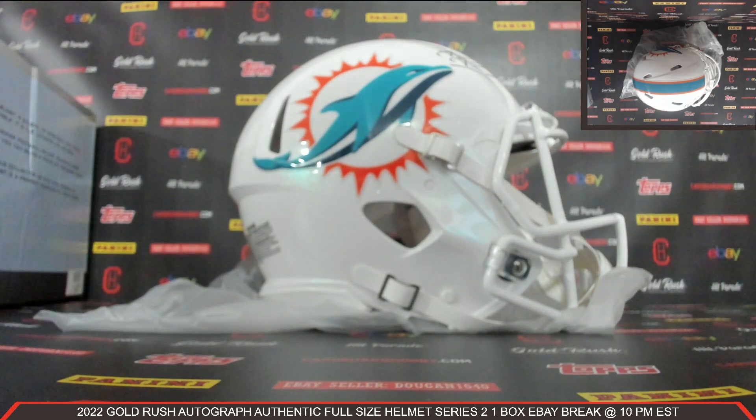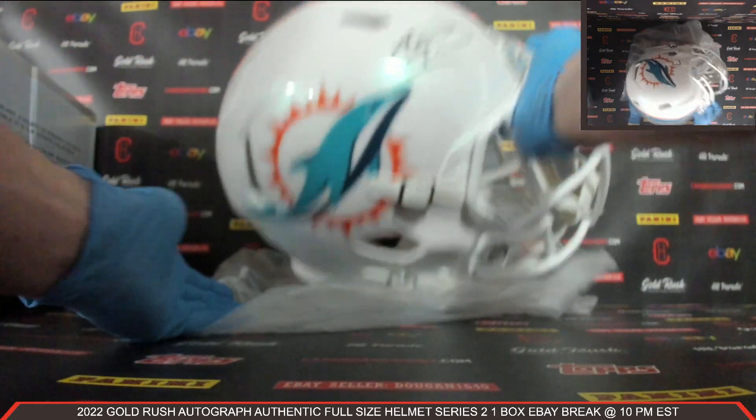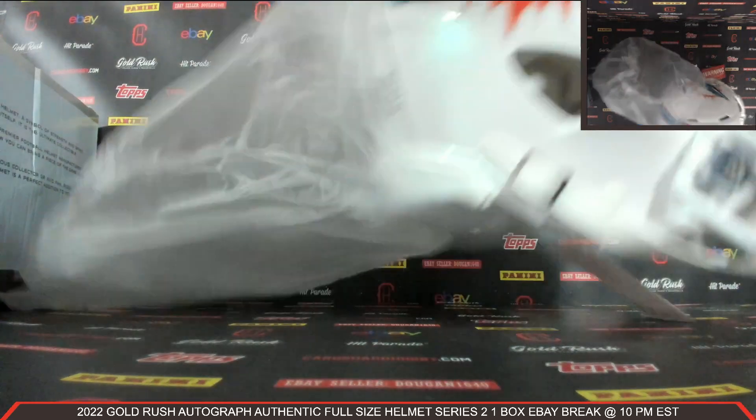Congrats to the Dolphins. That is absolutely beautiful. Dolphins owned by EGBU-49 — congrats! What a beautiful Autograph Authentic Full Size Helmet of Tua. Such a sharp looking helmet, that is so nice.